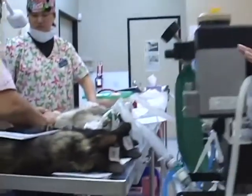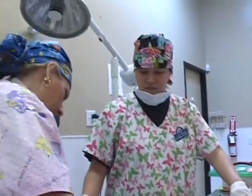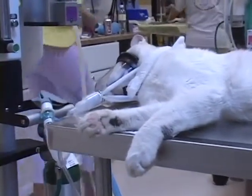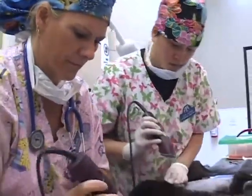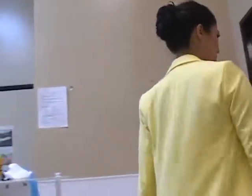Here we have cats that are being prepped right now before they go into surgery. And this is the surgery suite.